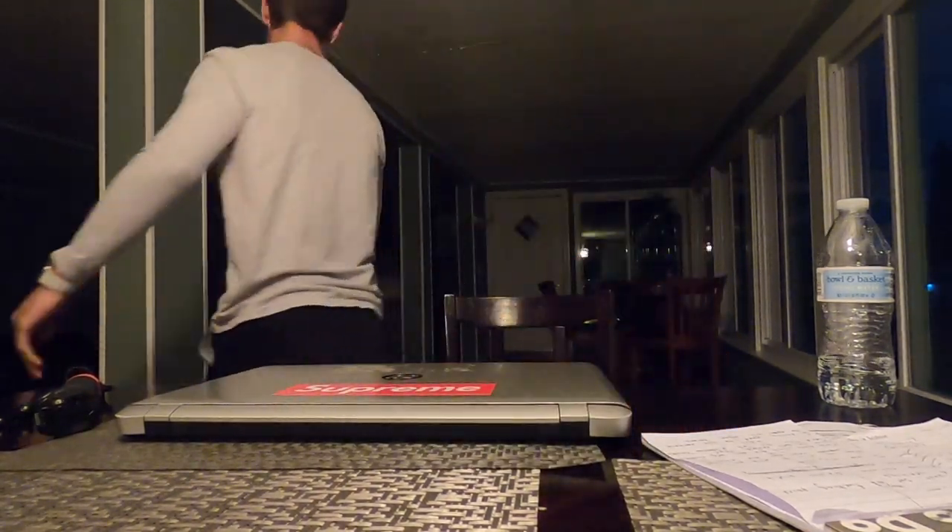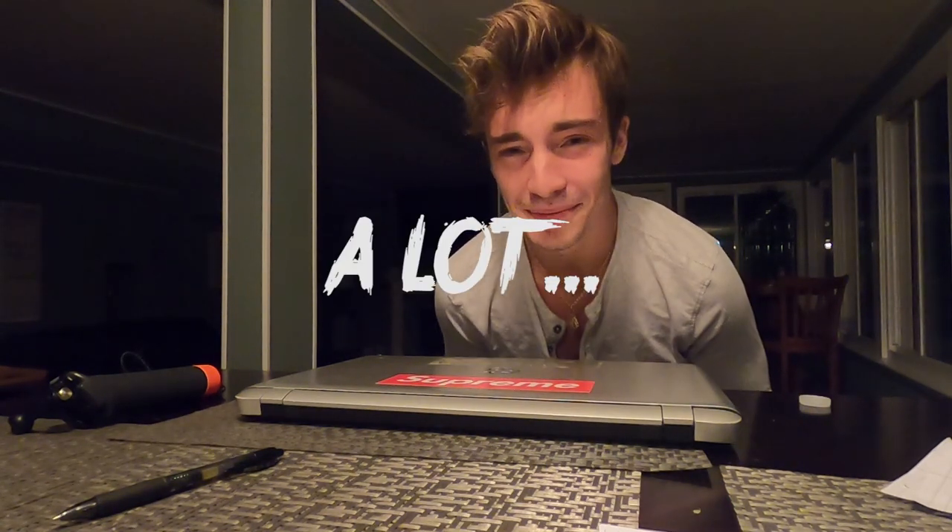Do you have any idea how many dishes I'd have to wash to make $3,000? A lot.